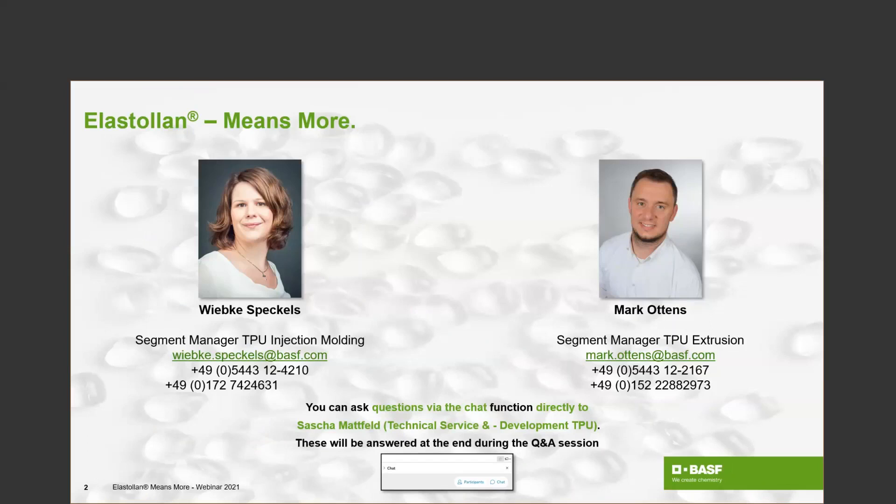I would also like to introduce our speakers of today. My name is Wiebke Speckels. I work for BASF with sales and product management, and as of today I'm the segment manager for TPU injection molding applications within industrial. With me is Mark Ottens, also a well-experienced colleague with 10 years at BASF. He was part of our TPU sales team and is now the segment leader for TPU extrusion.